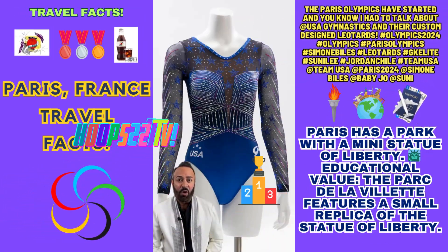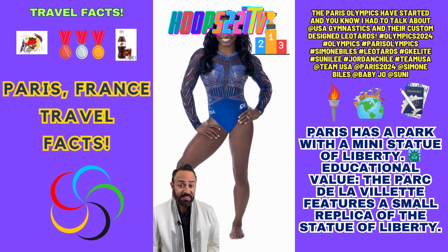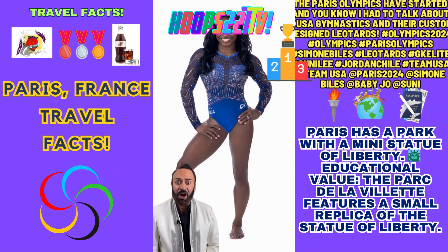GK designed a blue leotard covered in more than 10,000 crystals. The stones on the bodice are arranged in a shape that is inspired by corsetry while also looking like superhero armor.